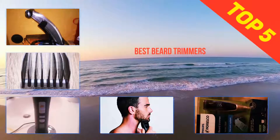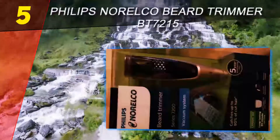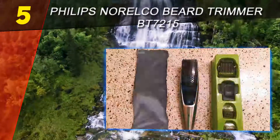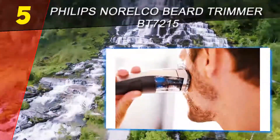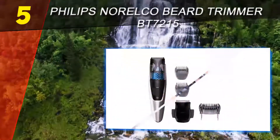Here we present the top 5 best beard trimmers. Starting at number five: the Philips Norelco beard trimmer BT7215. Vacuum trimmers are good for keeping your surroundings clean while trimming. If you are one of those who don't like trim hair all over, then this best vacuum beard trimmer is definitely for you.